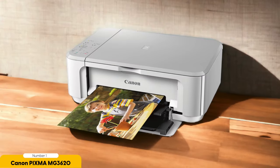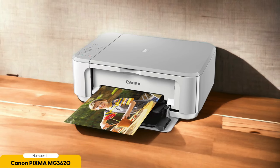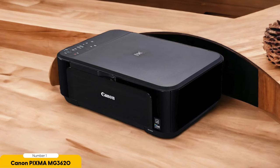One of the standout features of the MG3620 is its speed. It can print a 4x6 picture on glossy paper in just 50 seconds, making it perfect for last-minute photo printing needs. The printer also supports various paper sizes. In terms of connectivity, the MG3620 offers Wi-Fi and USB options. It may not have Ethernet like some other printers, but for the price, it's hard to complain.